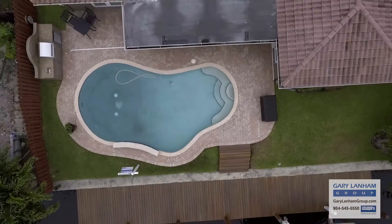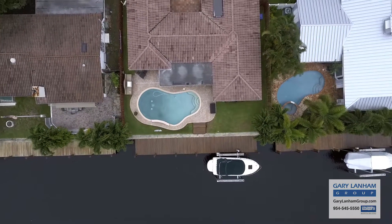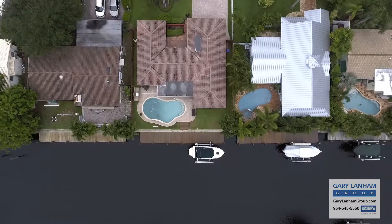Thank you for touring 2156 Northeast 17th Terrace. For any questions or for a private showing, please contact Scott Ryan or the Gary Lanham Group with Coldwell Banker.